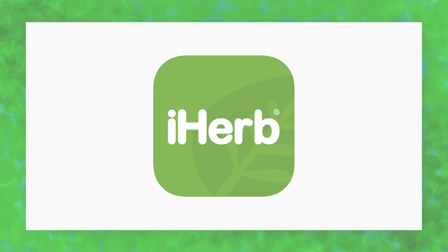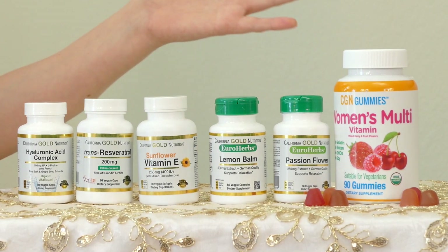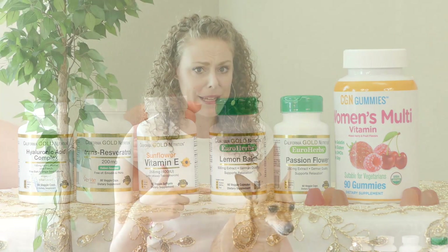I want to thank iHerb.com for sponsoring this video and giving me this chance to share these tips with you. You can find links to all of these different products down in the description below. I also want to thank Abby for helping me research this video and really delving into the science of our skin.